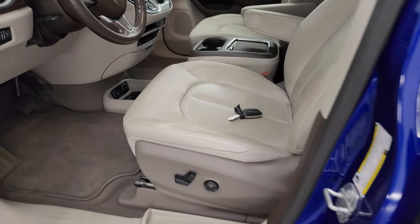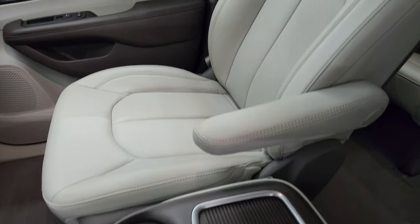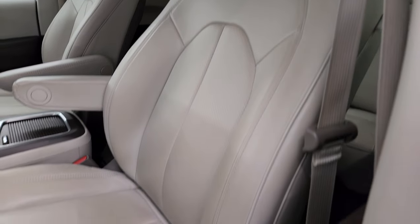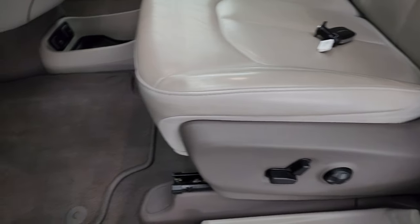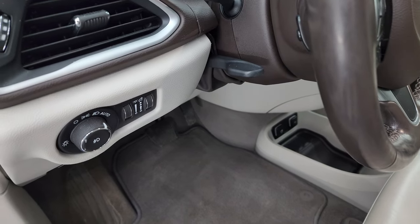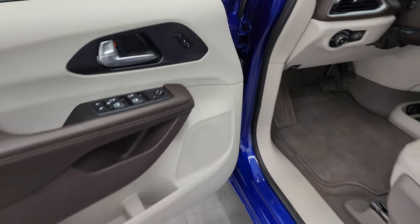Inside, the Touring L Plus package gives you the gray leather captain's chairs — no rips or tears, they're in really nice condition. You get a power driver's seat, factory floor mats, auto headlamps, tilt telescopic steering wheel, power windows, locks, and mirrors, and a memory driver's seat.